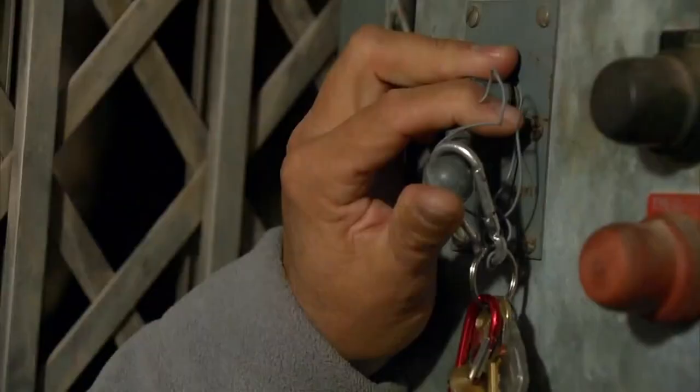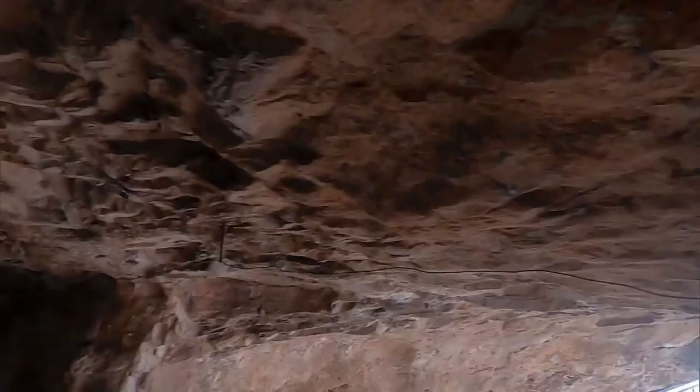Hand built. The elevator slash front door takes you straight down 120 feet, all of this hand chiseled by the owner. It's not for the claustrophobic.